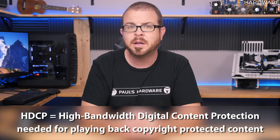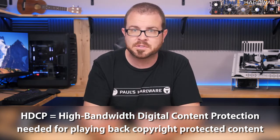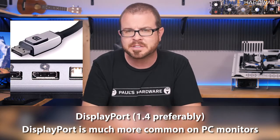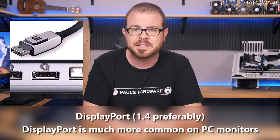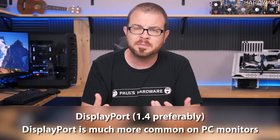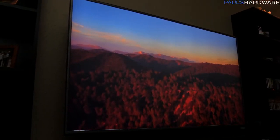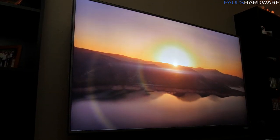HDCP is High-bandwidth Digital Content Protection, and although we might not like it, we will need it if we want support for playing back copyright-protected content from an HDCP-enabled source. I'd also like to throw in DisplayPort as a potential ideal input, but unfortunately a lot of 4K TVs do not have DisplayPort. You'd want DisplayPort 1.4 ideally — that's much more common if you're buying a 4K PC monitor. Let me know in the comments if you find a good full-size 4K TV with a DisplayPort input.